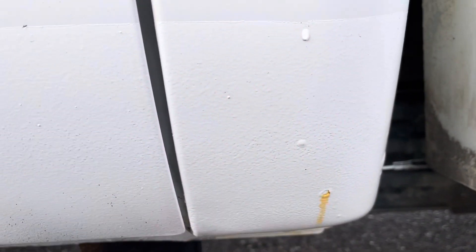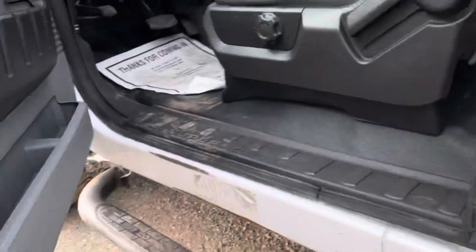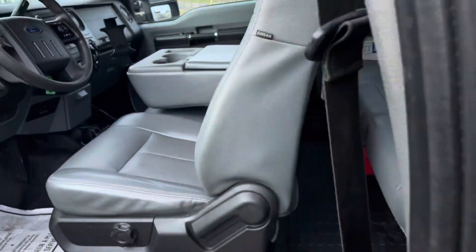Cab corners have some slight bubbles, as you can see here, but still nothing major. Underneath the doors are very solid — don't see anything under there. Nice extended cab truck.